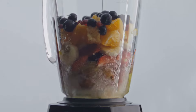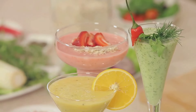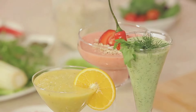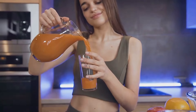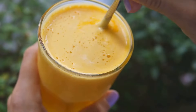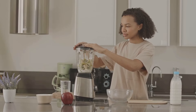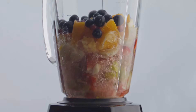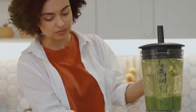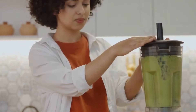There you have it — five incredible smoothie recipes that will transform your weight loss journey. These smoothies are packed with nutrients, fiber, and flavor, making them the perfect way to satisfy your cravings, boost your energy levels, and reach your weight loss goals. Don't forget to subscribe to Healthy Nutrition Tips for more delicious and healthy recipes and tips. Let me know in the comments which smoothie you're most excited to try — go ahead and type your favorite must-try smoothie from the five we've discussed. Now go forth and conquer those blenders. Stay tuned for more incredible episodes, and remember: life is a wonderful experience, healthy foods meant to be savored, one wholesome bite at a time. Until next time, let's keep the health journey going.